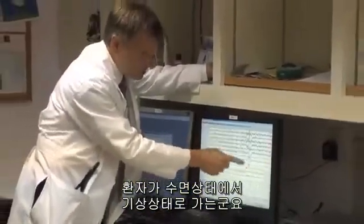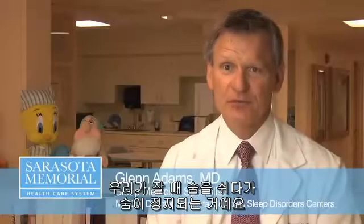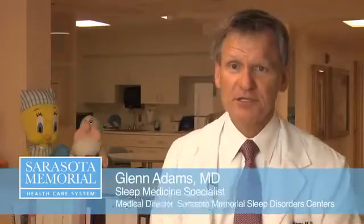The patient has gone from being asleep to being awake. Sleep apnea means we hold our breath, stop breathing when we sleep. Typically, our airway closes.